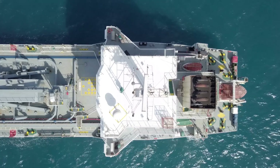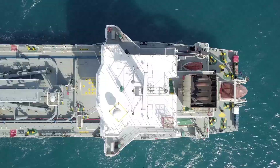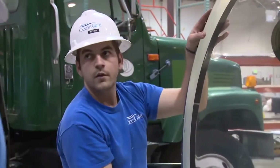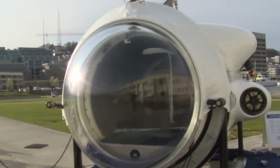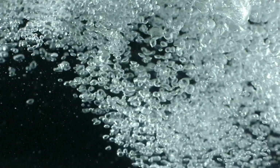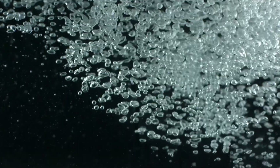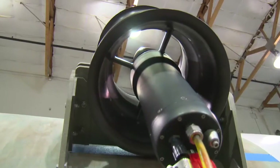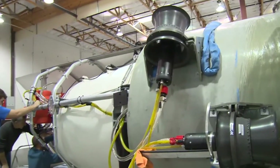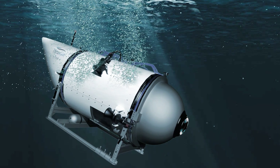The U.S. Navy detected a sound resembling an implosion or explosion in the vicinity of the Titan at the time it lost communication. An implosion refers to the sudden collapse of a vessel inward due to water pressure. At the depth of the Titan's dive, the water pressure reached approximately 5,600 pounds per square inch, equivalent to the weight of the Eiffel Tower. Experts believe that the implosion would have instantaneously killed all five passengers with no awareness of what was happening. The cause of the implosion is still unknown and is currently under investigation, but possible factors include structural failure, mechanical malfunction, or human error.